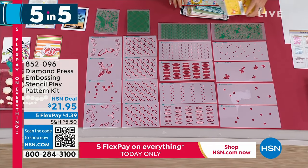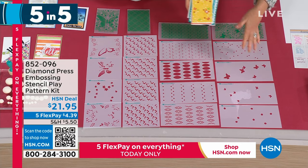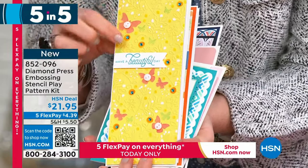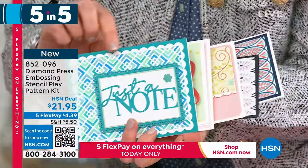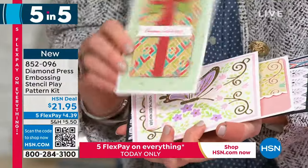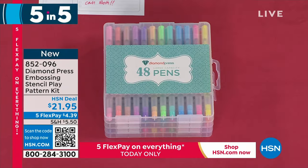Moving to the embossing stencil kit — item number 852-096, $21.95. This is essentially four sets in one: you're getting a butterfly embossing folder and stencils for really detailed coloring. We've got the beautiful butterfly set, a beautiful geometric set — the coloring here you would never be able to do on your own, but with this set you can because you just layer the stencils. We've got the gorgeous half butterfly set for A2 size, and another pattern that is absolutely stunning.